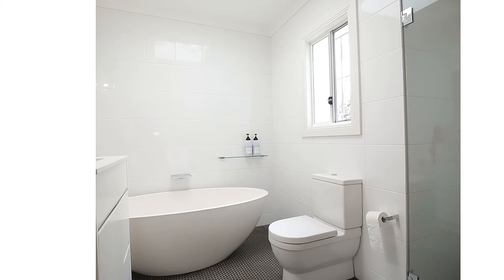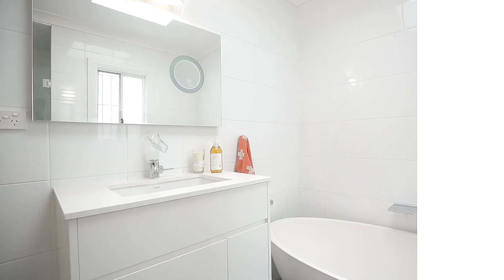Also on this level, you have an amazing renovated bathroom with a free-standing bath and beautiful on-trend mosaic tiles.